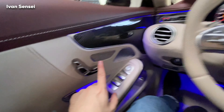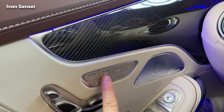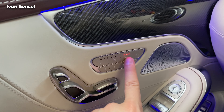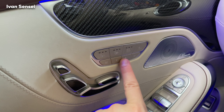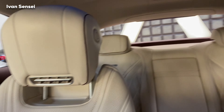We also have seat ventilation, seat heating, you can put air scarf on, memory seats, and you can also put up the sun shade as I showed you — maximum comfort in the S65.